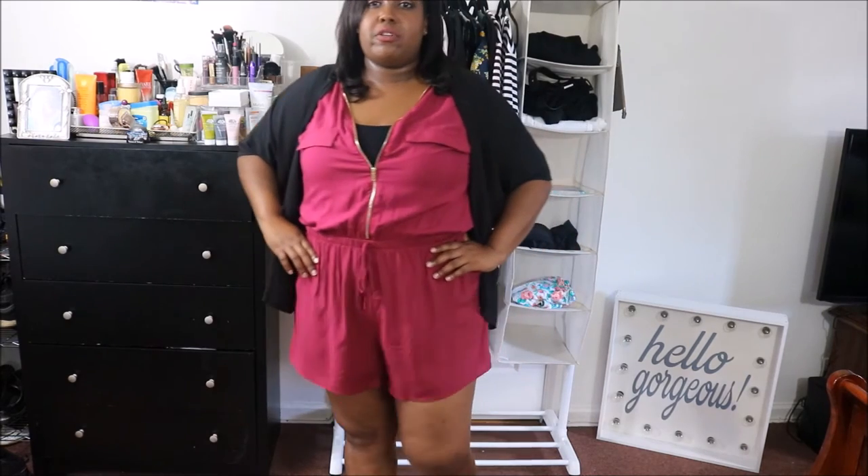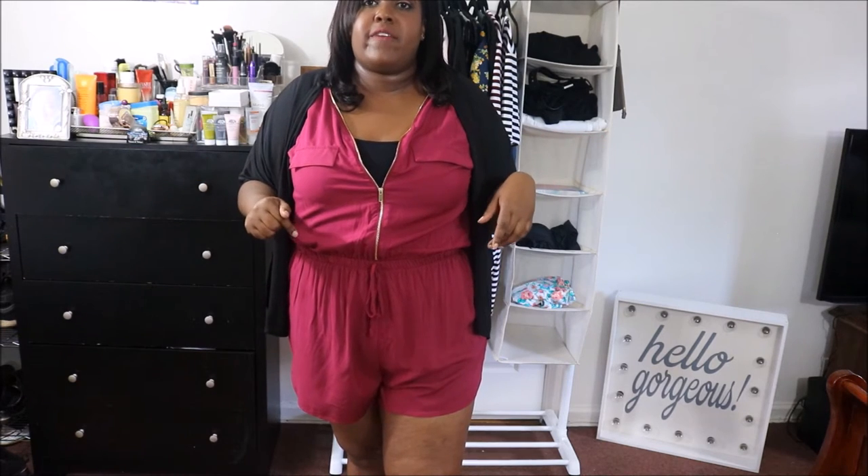I'm not used to showing my legs that much anymore because I do a lot of standing at work and I'm getting spider veins, and they are horrible.